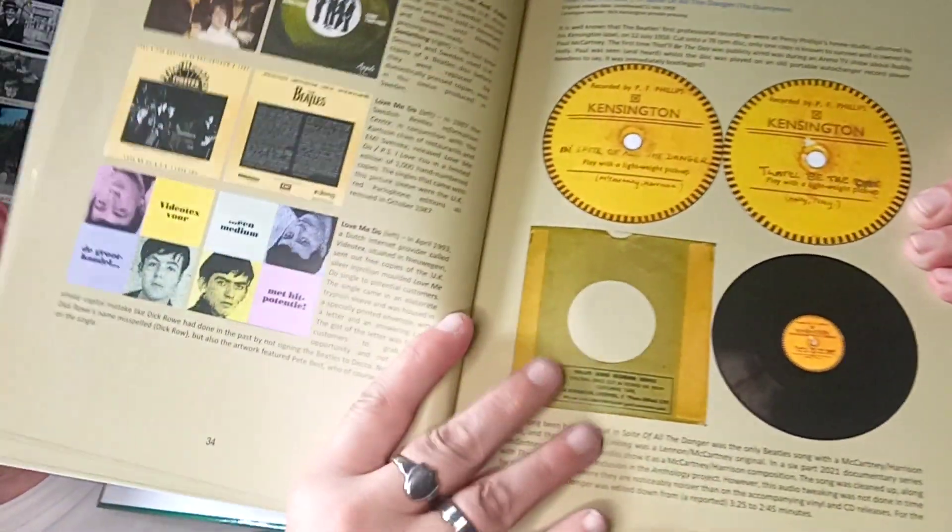It even mentions the most valuable Beatles-related item ever — recorded by Percy Phillips in Kensington: 'In Spite of All Danger' (McCartney/Harrison) with 'That'll Be the Day' (Holly/Petty) on the other side. Originally there was only ever one of those made and the Quarrymen used to share it. Don't be fooled — there was somebody on eBay recently trying to sell what was a reproduction of the label on a 78, ideal for framing. If you didn't read it properly you might have thought you were getting the real thing.